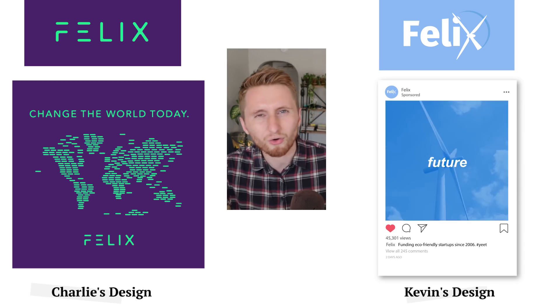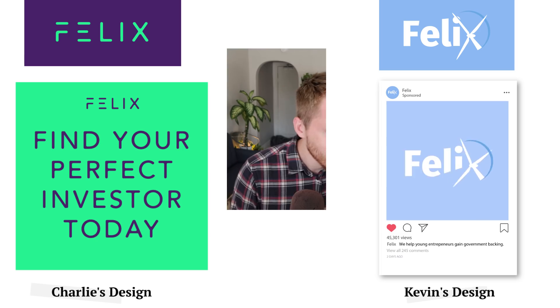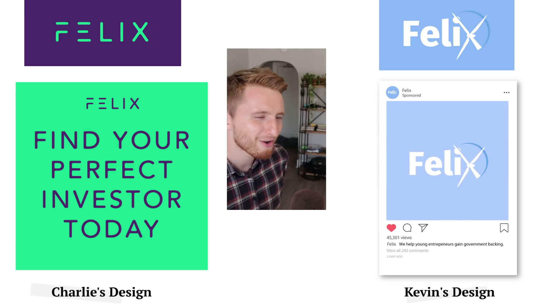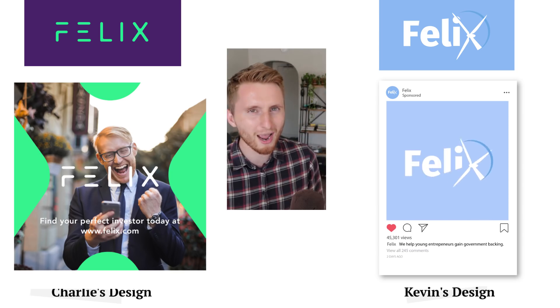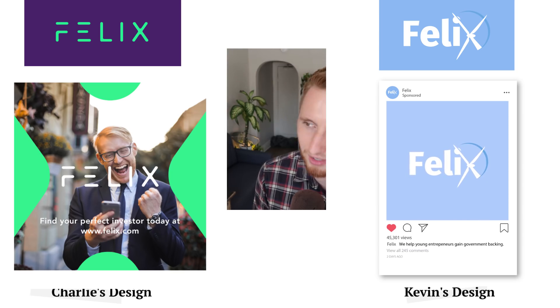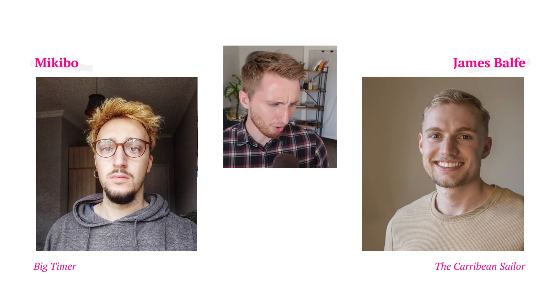Kevin emphasized the eco-friendliness of the company by turning the X in Felix into a wind turbine and animating it for the Instagram ads — very slick work. It's now up to us to decide: do we want Charlie the Everyday Hero or Kevin the Rap God to go through to the round of 16? Vote now in the poll — the little eye icon in the top right.